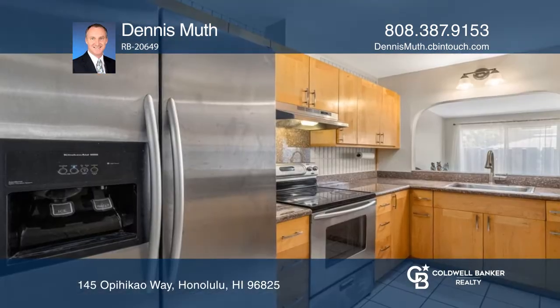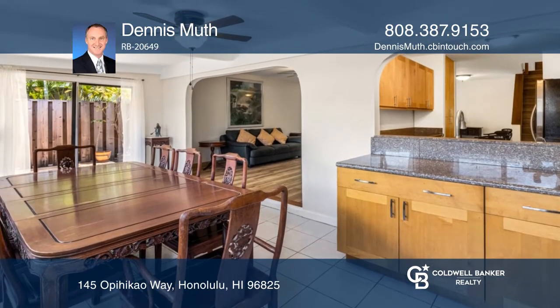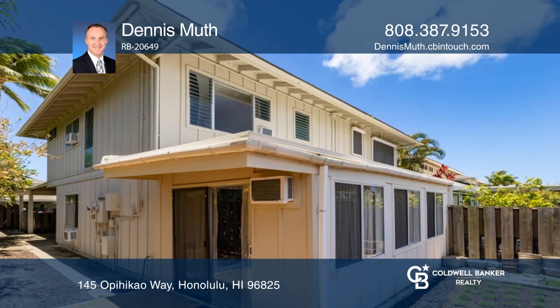Experience new vinyl flooring throughout and fresh interior paint along with new light fixtures and ceiling fans. All the baths have been completely updated. Plenty of storage abounds and natural light floods in to create a warm tropical feel.